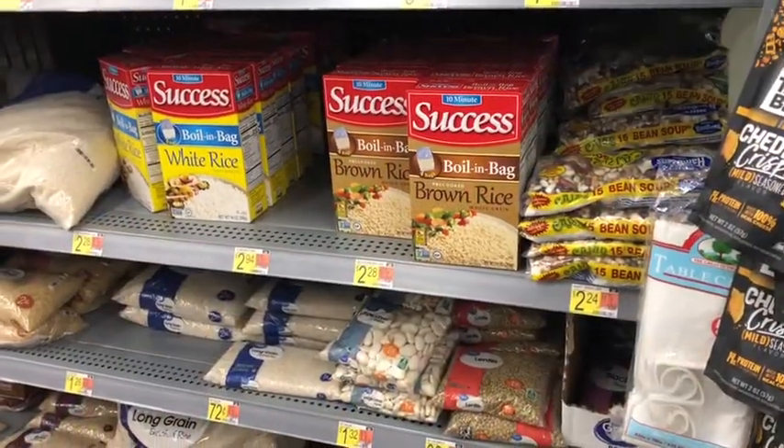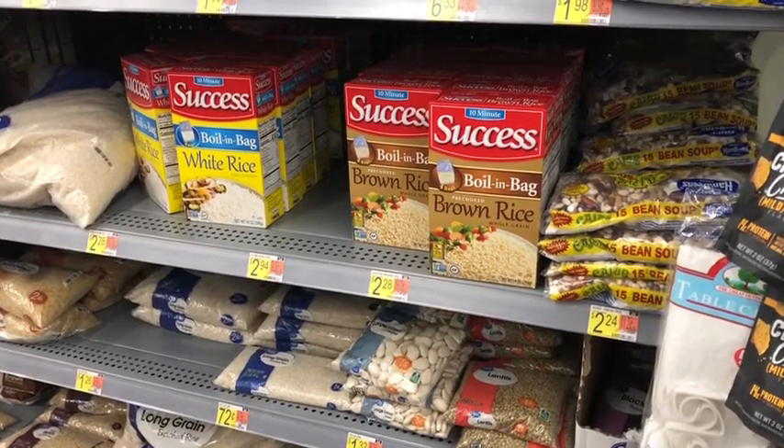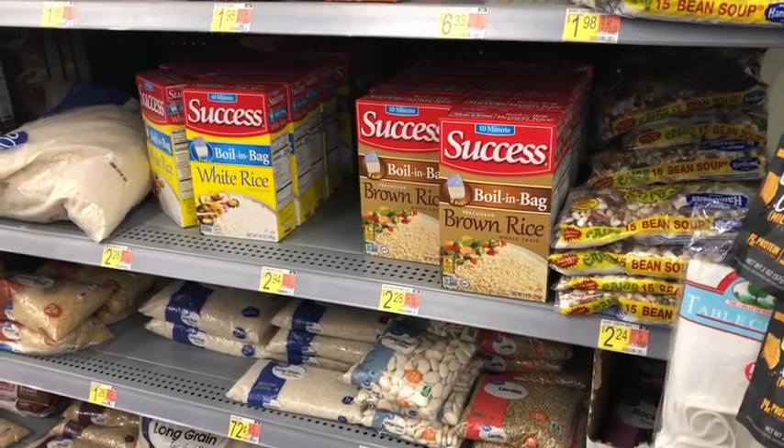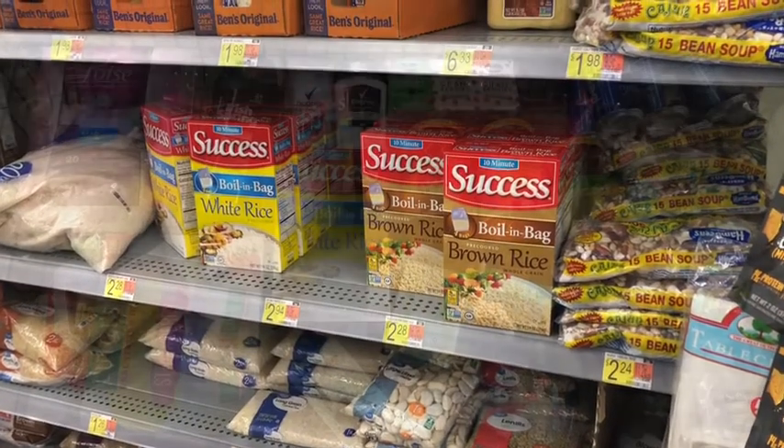Next I'm picking up the Boil-in-Bag rice at $2.28. I have a 50-cent rebate plus a 25-cent bonus since it's my second time picking this up, making the final cost $1.53.